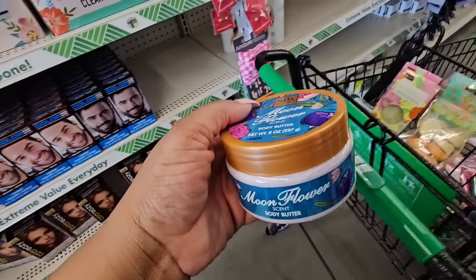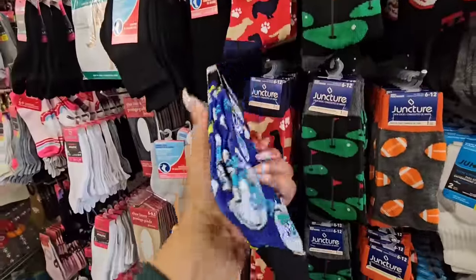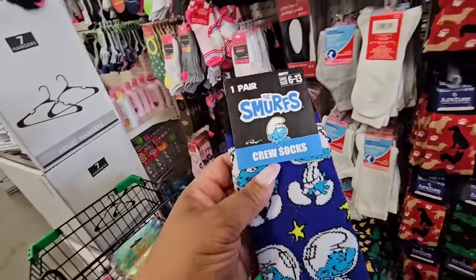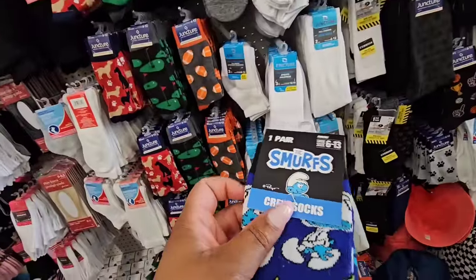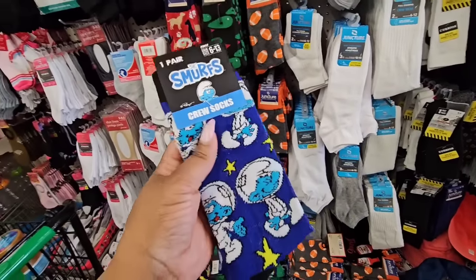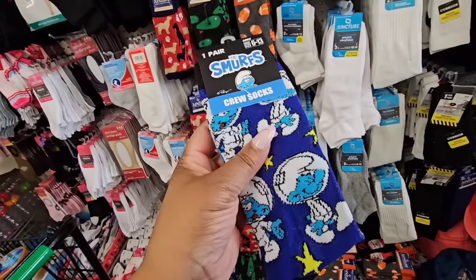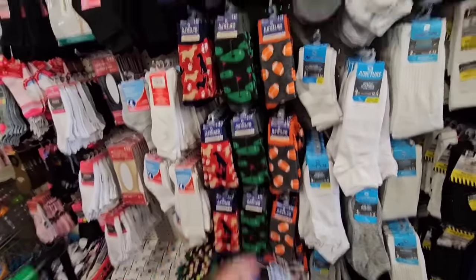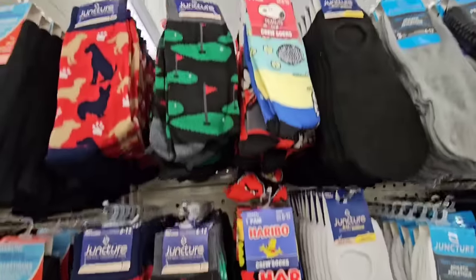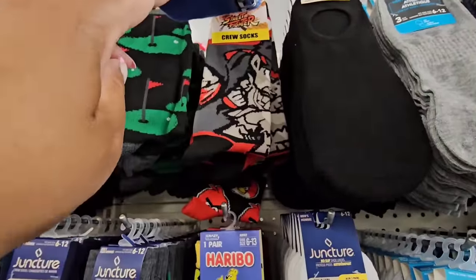I haven't seen any Smurf socks, and I know I'm over socks, but Smurf used to be my jam — I couldn't wait for Saturdays to see the Smurfs. Saturday morning cartoons — who remembers that? This just takes me back. I'm only seeing one pair, so these are coming home with me. They do have Harborough socks, some Snoopy socks, and Street Fighter socks.